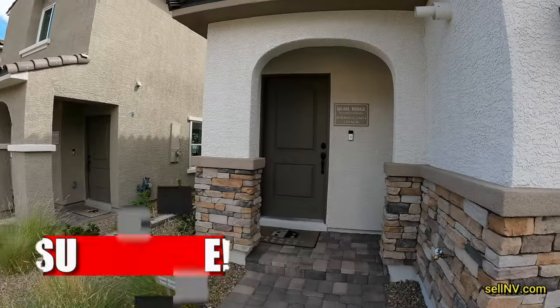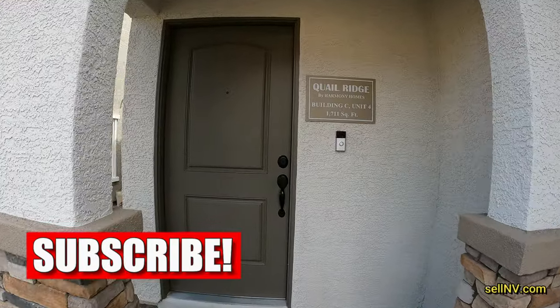If this is your first time on this channel, give me some love, hit like, hit subscribe — because subscribing will give you good luck.